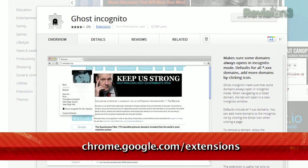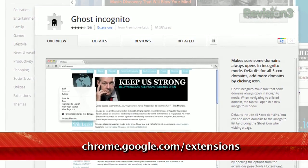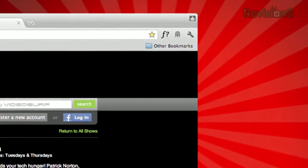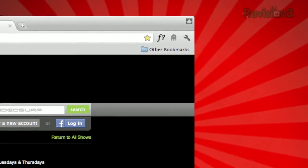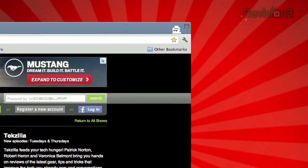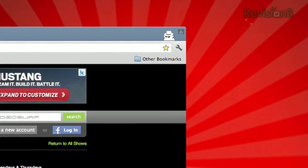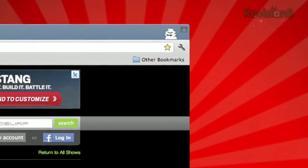Just check out Ghost Incognito, available at chrome.google.com/extensions. Once installed, and you come across a website you want to be only in incognito mode with, just click the little ghost icon. A new incognito window will pop up, and any time you try to visit any site in that domain in the future, it'll automatically launch in incognito by default.